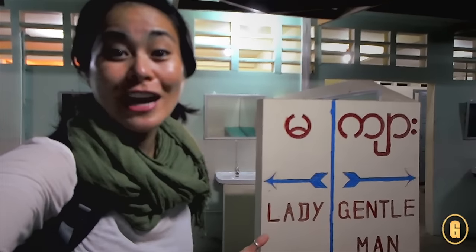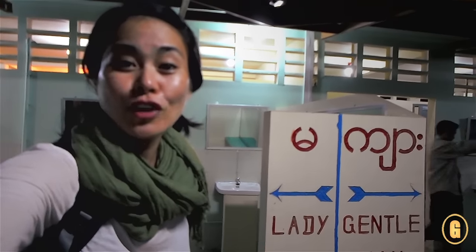Hi, this is Christine Kaola of Girl Traveler, and this is your Girl Traveler Travel Survival Tip.